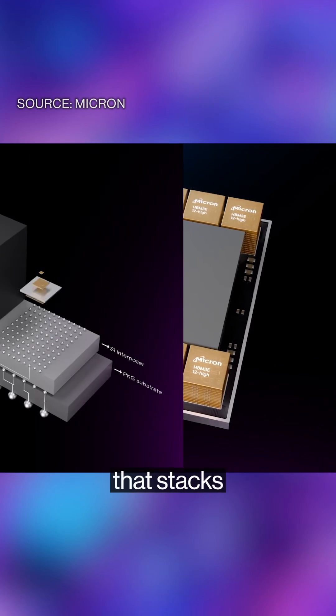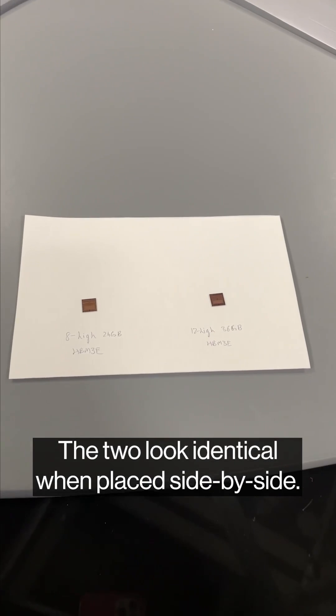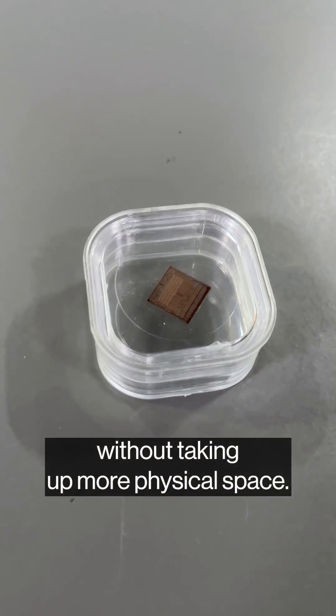This year Micron also released a higher-capacity chip that stacks 12 layers of DRAM, giving 36 gigabytes of memory. The two look identical when placed side by side — each layer is made thinner to provide more memory without taking up more physical space.